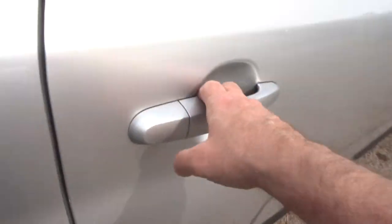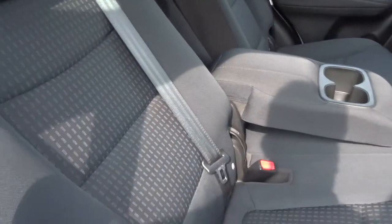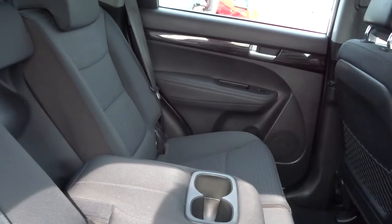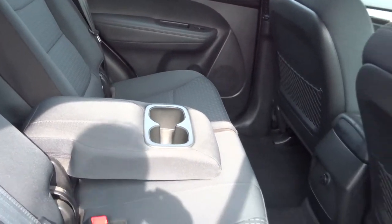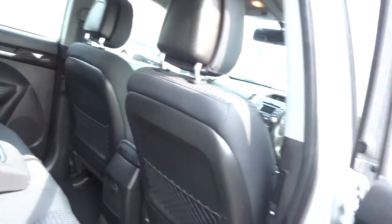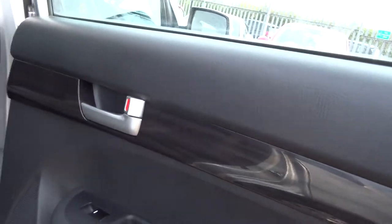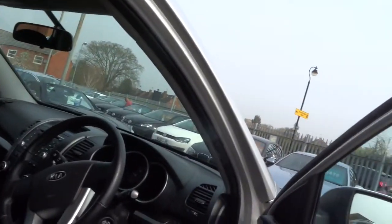Let's close that down and go around and have a look in the back. The car's got contrasting grey cloth upholstery, centre armrest with cup holders, a power point in the back for your passengers to charge their phone or play computer games, and electric windows in the back.